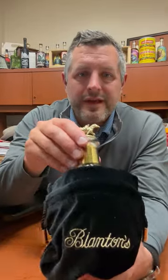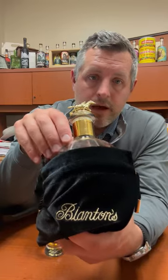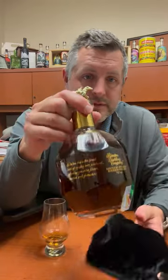Today we're taking a look at Blanton's Gold. This is very rare, but glad we got a little bit for Bourbon World. There's really no difference between this and Blanton's except Blanton's is 93 proof — this is 103 proof.